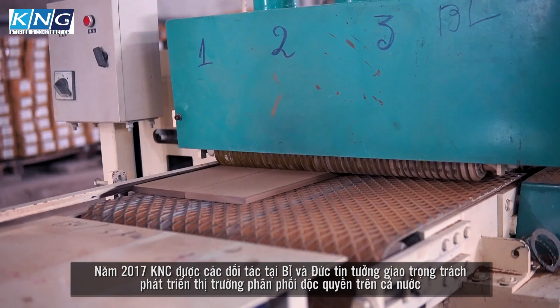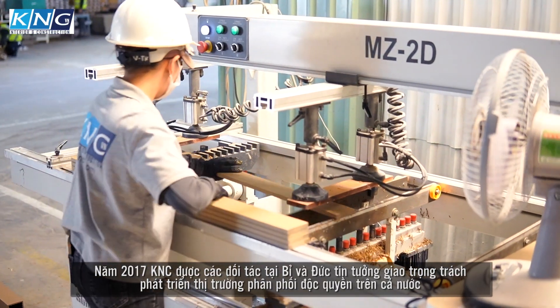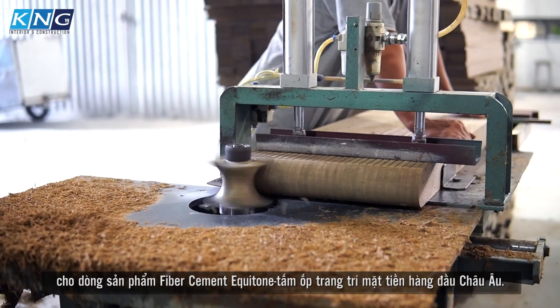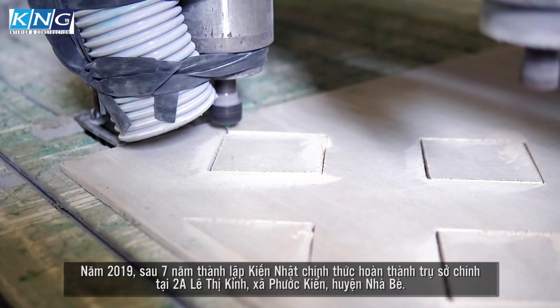In 2017, Kinyat continued to be trusted by partners in Belgium and Germany, being assigned to develop the entire distribution market across the country for the fiber-cement Equitone product lineup, Europe's leading facade decorative panel.